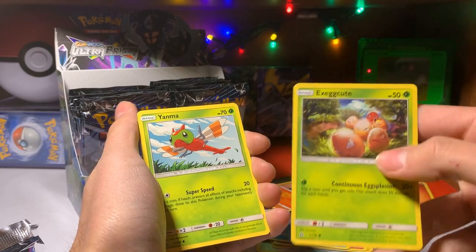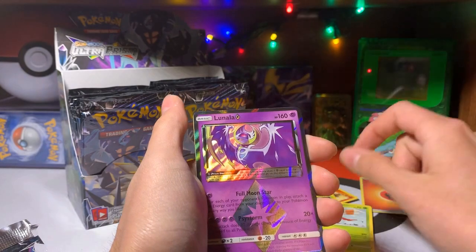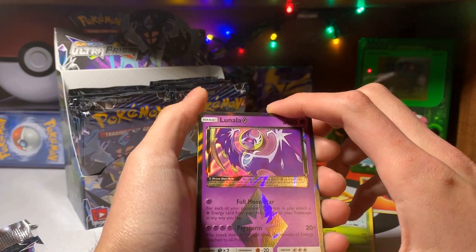Exeggcute? Is he cute? You say down below. Yamask — oh!